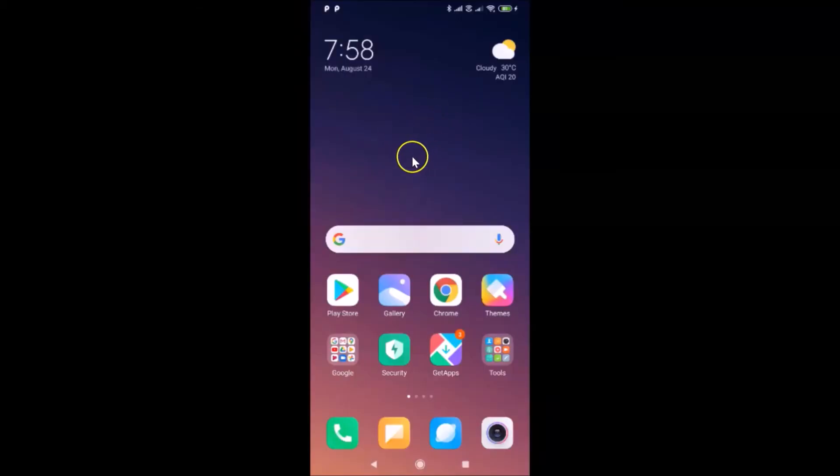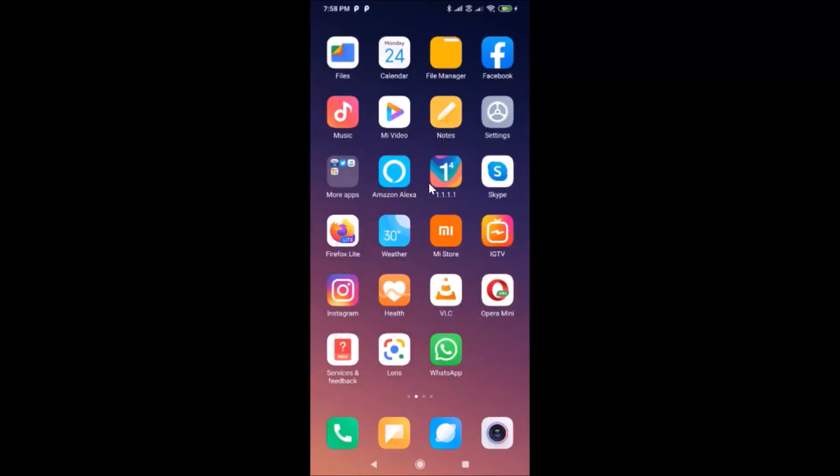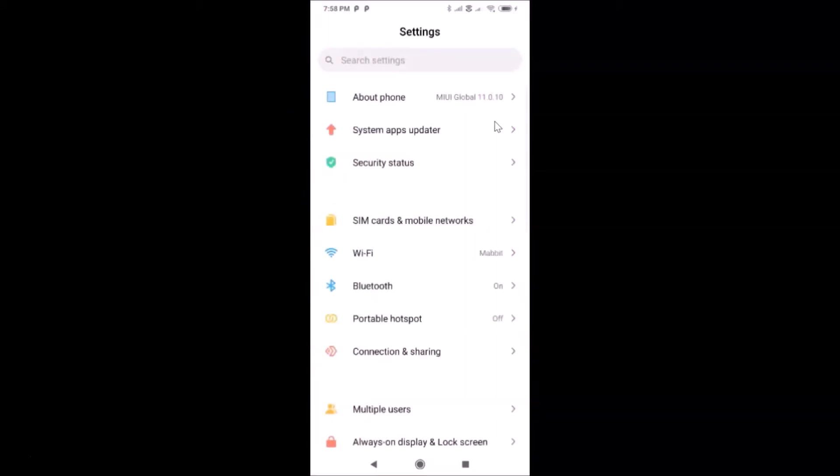Let's turn off the notification light in Redmi Note 7 Pro. I am on my Redmi Note 7 Pro smartphone — I'm using a screen sharing application to project the phone's screen to this PC. In order to turn off the notification light, you have to open your Settings app. Here is the Settings app — let me tap on it to open it.